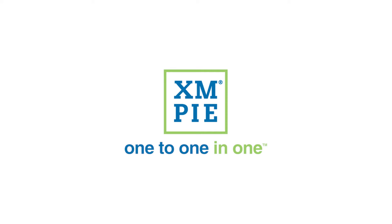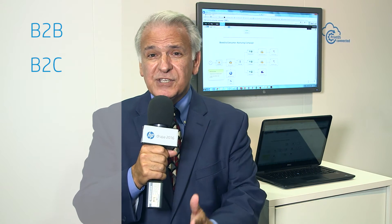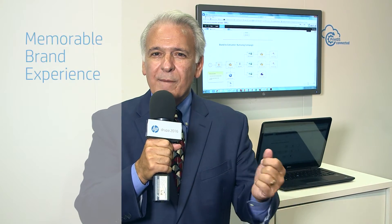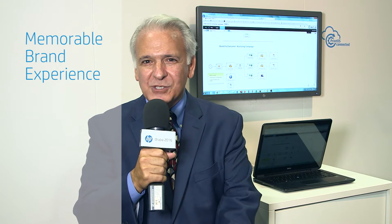With that all-digital workflow, we'll be able to create all-new brand experiences. At the same time, XMPi has launched a brand new software in the labels and packaging space, coming from the commercial side. This software is able to create B2B businesses, B2C businesses, as well as B2B2C businesses, so we'll have a memorable brand experience with consumers and brands together.